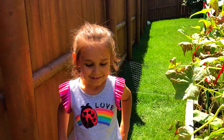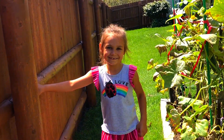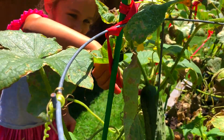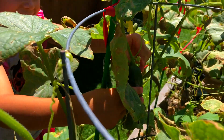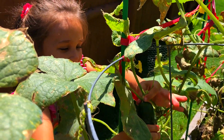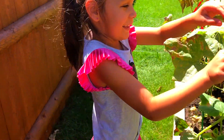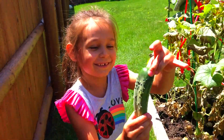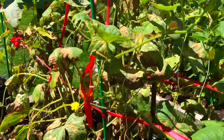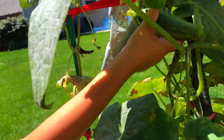Cucumber, cucumber, where are you? Here you are, here you are. How do you do? You wanna take that one? Yeah. Okay. Next. Cucumber, cucumber, where are you? Here you are, here you are. How do you do?